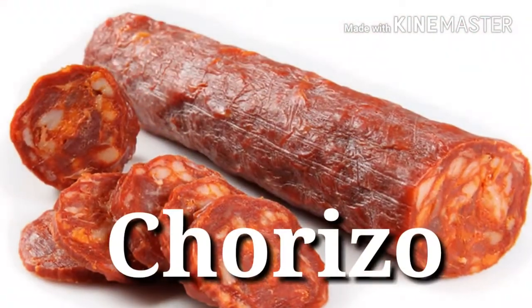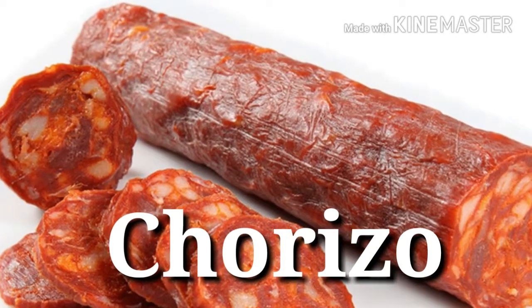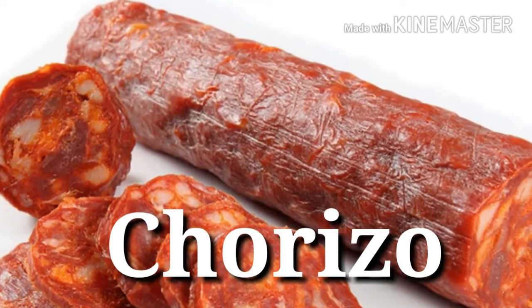26. Chorizo — Protein power: 21 grams per 3 ounces. This Spanish-style seasoned pork sausage can turn pasta dishes, scrambled eggs, soups, and salads into a protein-packed meal.